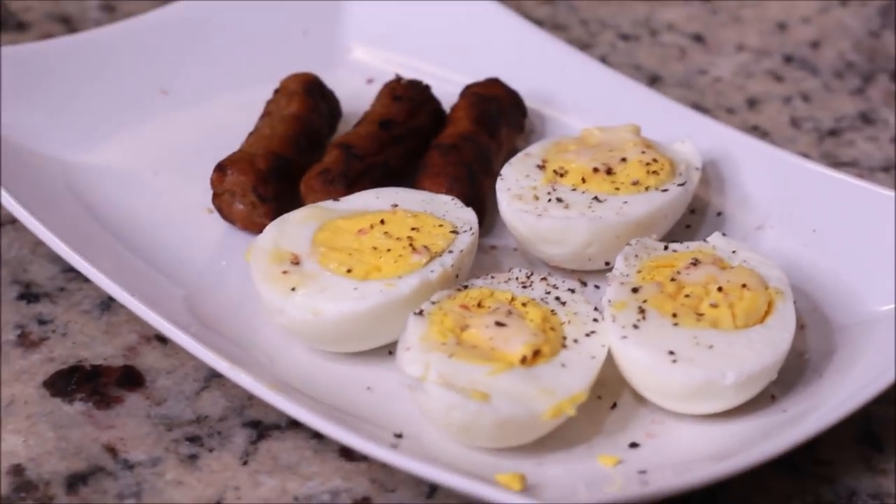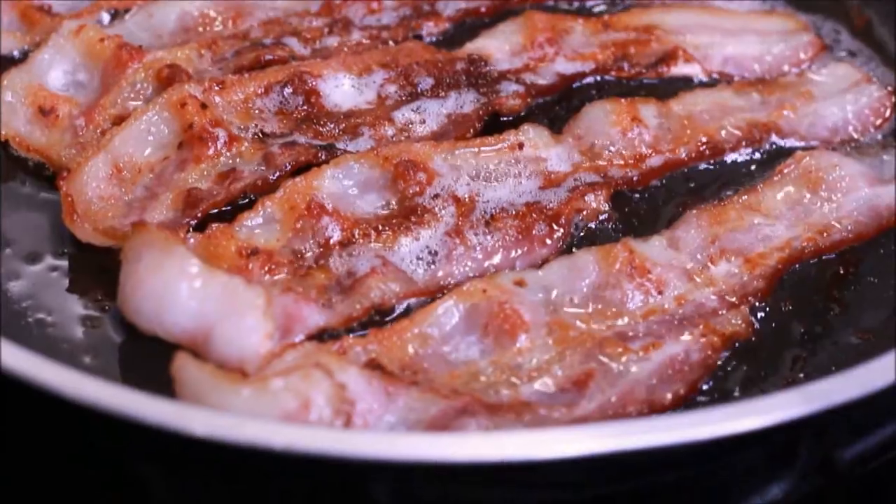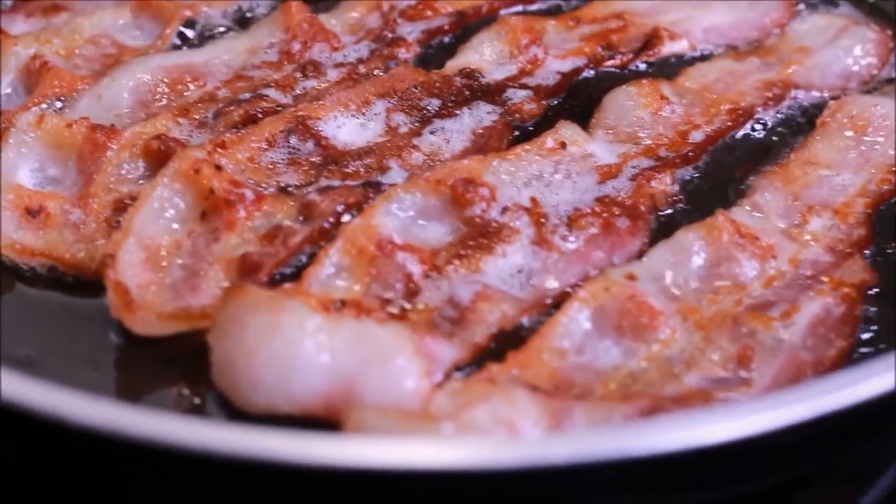Hey guys, Miss Brooklyn here, welcome back to my channel, Miss Brooklyn's Journey. In this video I'm taking you through all that I ate today, continuing on with the keto lifestyle. So let's jump right into the video.